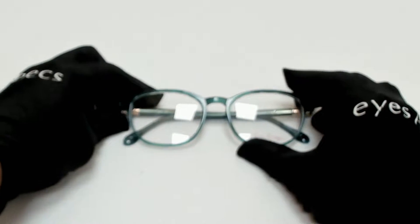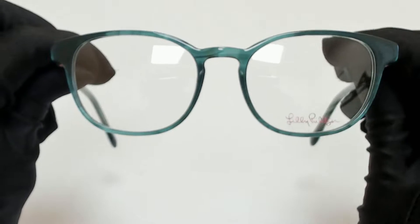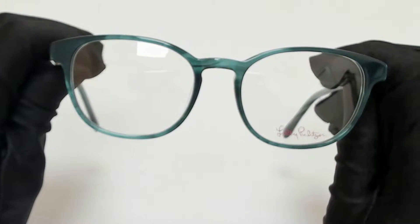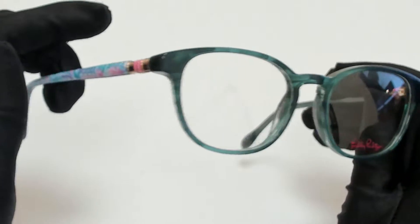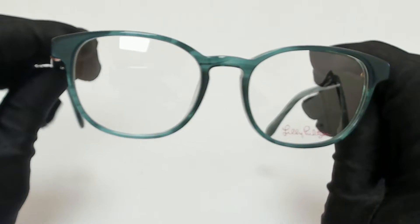Hi everyone, greetings from iSpecs.com. I'll be demonstrating Lilly Pulitzer Eyeglasses Model Perry, color code TE. The color of the frame is teal and a colorful caravan, and it has a cat eye shape.